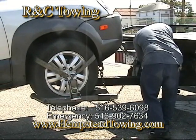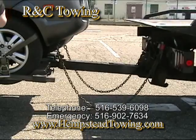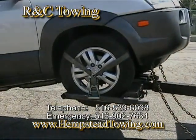If you live in New York, the easiest way to make sure that safety procedures are being followed is simply by calling RNC Towing for your towing needs.